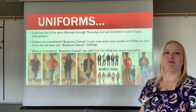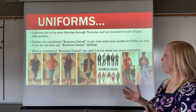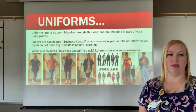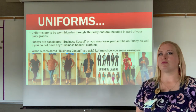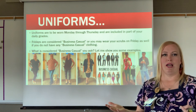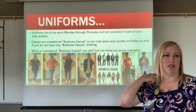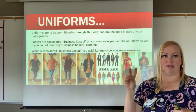Uniforms are meant to be worn Monday through Thursday and are included in part of your daily grade. Fridays are considered business casual — you may wear your scrubs on Friday if you'd like, or another pair of scrubs you have at home, if you don't have business casual clothing.